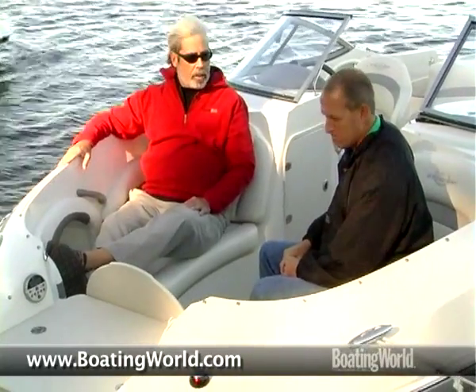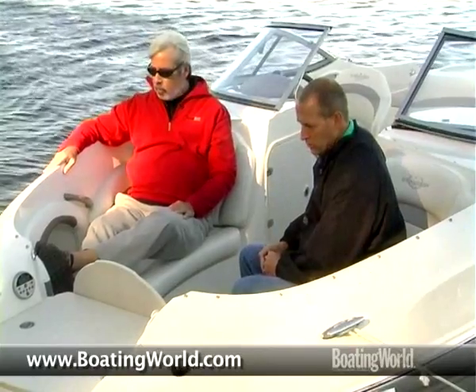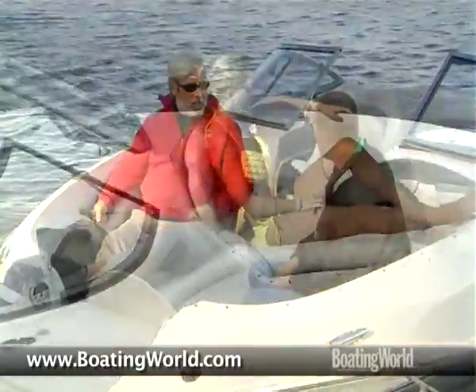We have pop-up cleats all the way around — that's standard on the new model. You'll also notice nice deep seating in the bow, very deep, very passenger friendly, and a place to grab onto in case the driver likes to show off the handling of the boat.